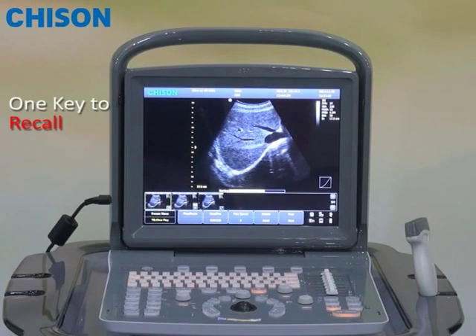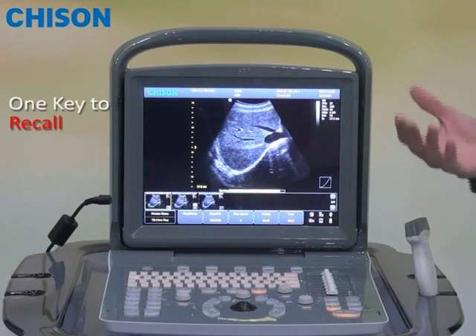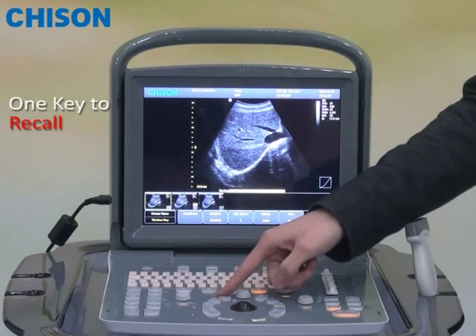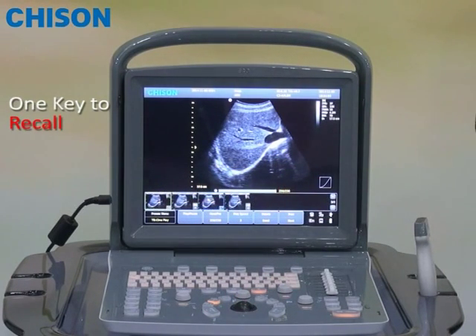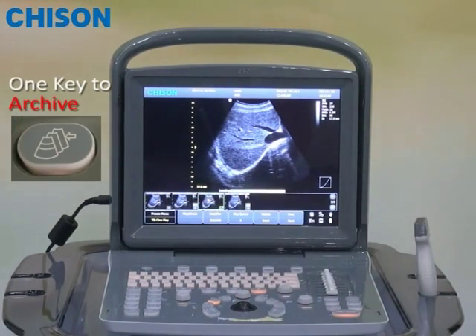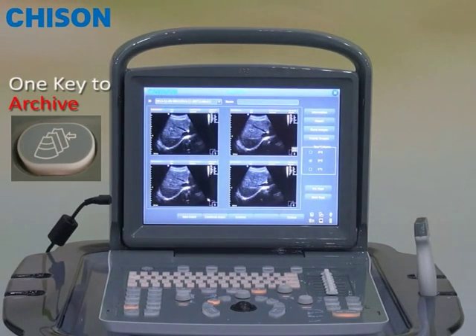After you save the image, the next thing you may want to do is to recall the image. It's also very easy, because you can preview the images at the bottom of the screen. You can recall directly with a click. If you want to see more previously saved images, you can enter the archive system, where all the images are previewed and ready for you to recall.